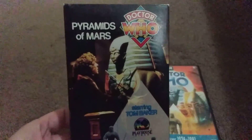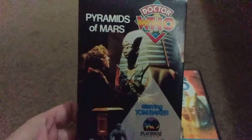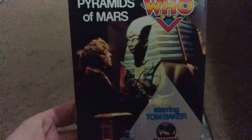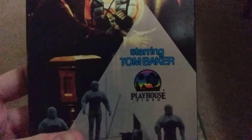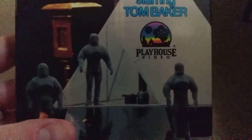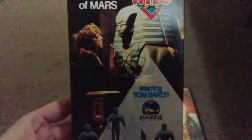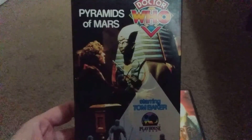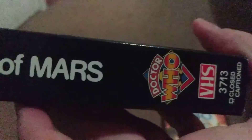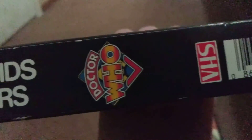Here we've got this 1987 release copy of Pyramids of Mars on VHS. Look at this artwork — so cool! The artwork looks amazing. There's the Fourth Doctor with the sarcophagus. There's a pyramid missile and there's three of those mummies. Oh, look at those mummies — looks way weird, doesn't it? Yeah, it's so amazing.